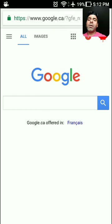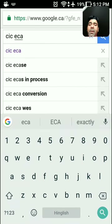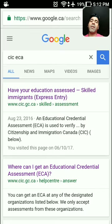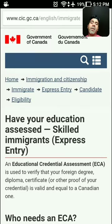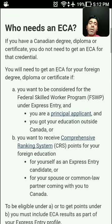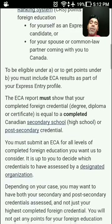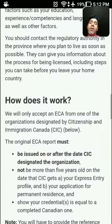To start, go to Google and type 'CIC ECA' and press search. The first site that opens is the Government of Canada site — open that. It tells you how to have your education assessed. Under 'Who needs an ECA,' it says if you are a federal skilled worker who wants to come to Canada, you should get an ECA done. You can read everything about it there.